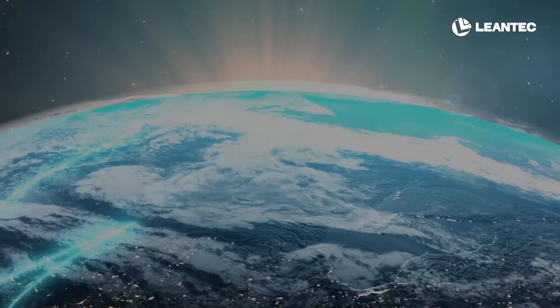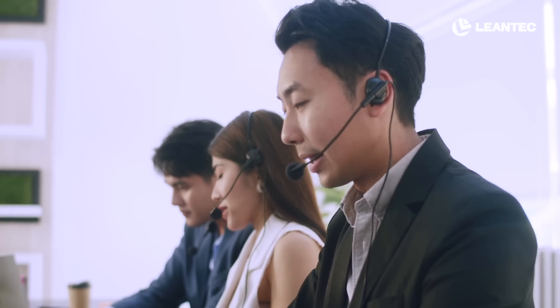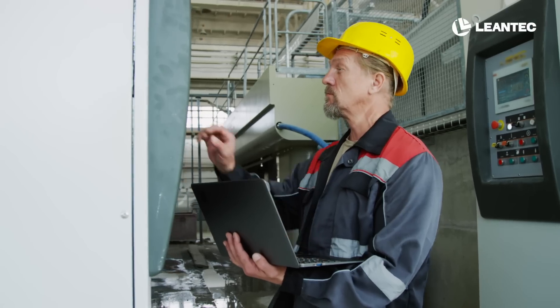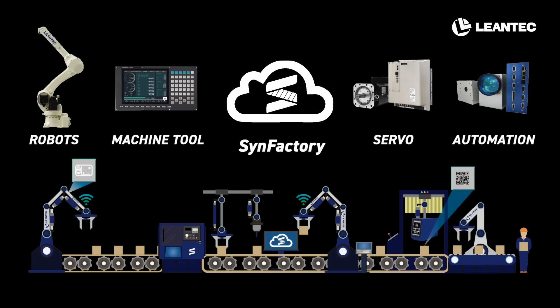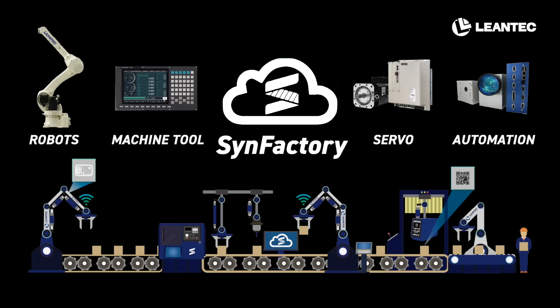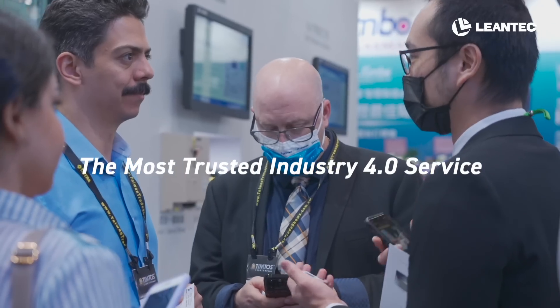Lean Tech Intelligence has a global sales and service network, providing professional and immediate services anytime, anywhere. With a wide range of products and a rich ecosystem, Lean Tech creates a one-stop shopping experience, fulfilling our mission of becoming the most trusted Industry 4.0 service.